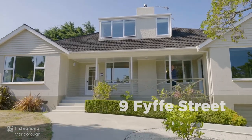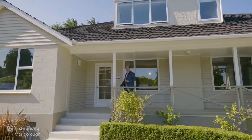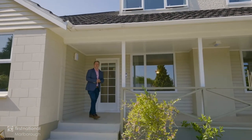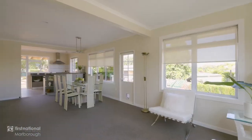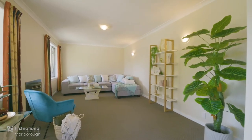I'm Michael Ray at First National Marlborough, proudly presenting to you this prominent property at 95 Street. Being welcomed into the home, you're greeted by large living spaces which seamlessly connect together.